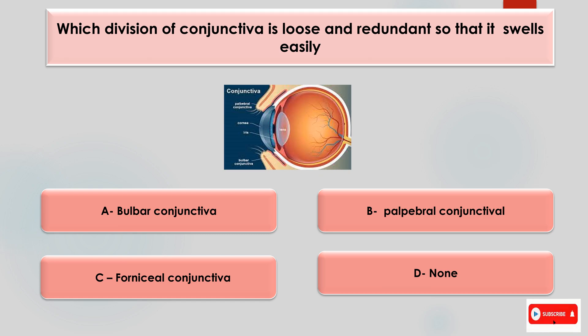Which division of conjunctiva is loose and redundant so that it swells easily? Options are bulbar conjunctiva, palpebral conjunctiva, forniceal conjunctiva, or none of the above. The answer is forniceal conjunctiva.